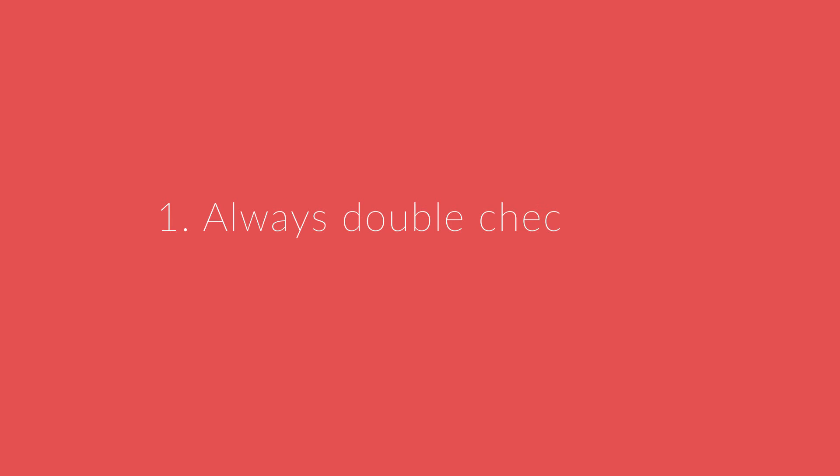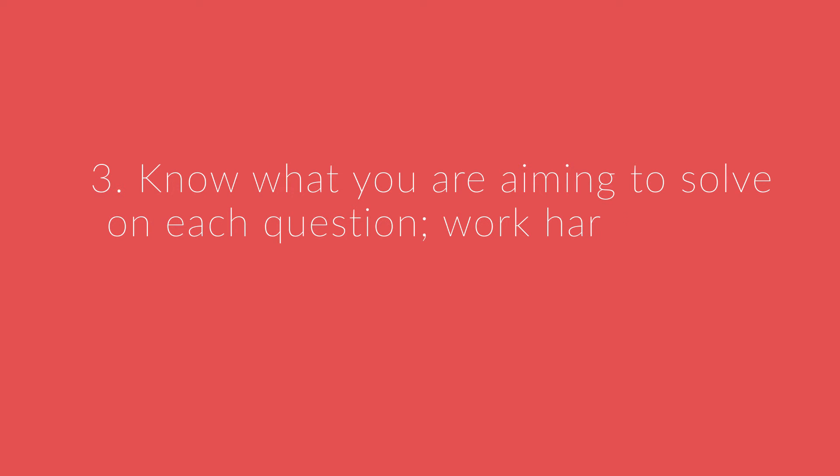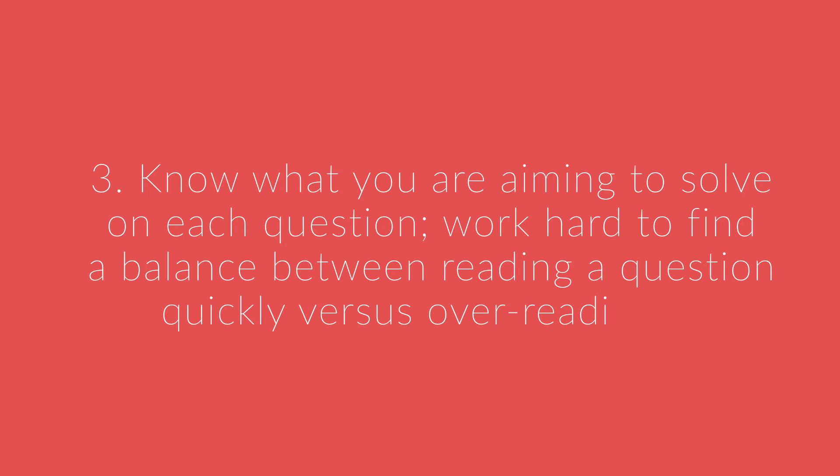Number one, always double check plus and minus signs. Number two, practice and master reverse checking for math, and also have a sanity check for English — that is, does it make sense? Number three, know what you're aiming to solve in each question. Work hard to find a balance between reading a question quickly versus over-reading it.